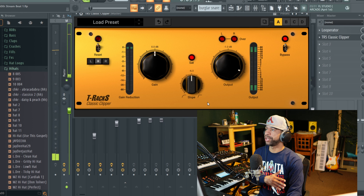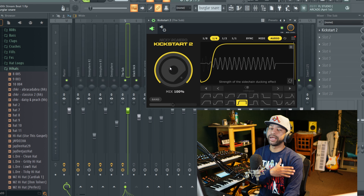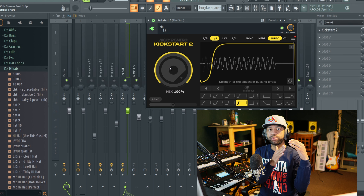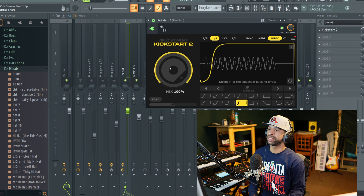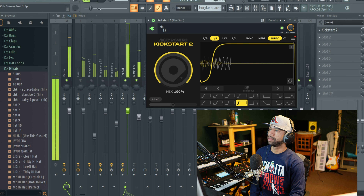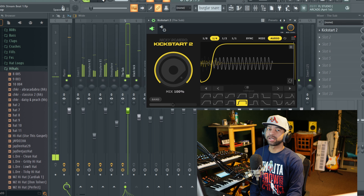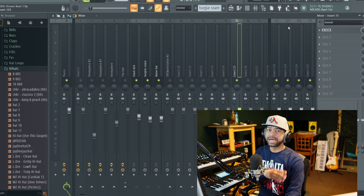You can also change the slope and the gain. Then once I get my 808 and kick pattern together, I use Kickstart. Kickstart is essentially sidechaining the 808 and the kick — every time the kick hits, the 808 pulls down just a little bit until the kick is done playing, then the 808 comes through. It makes it sound cleaner. The 808 and the kick hit at the same time but the sub hits a little after the kick, which makes for a cleaner kick-sub combination.